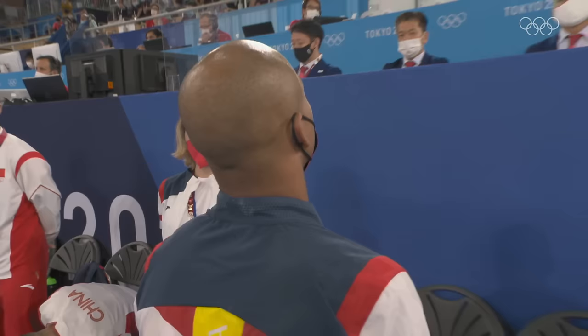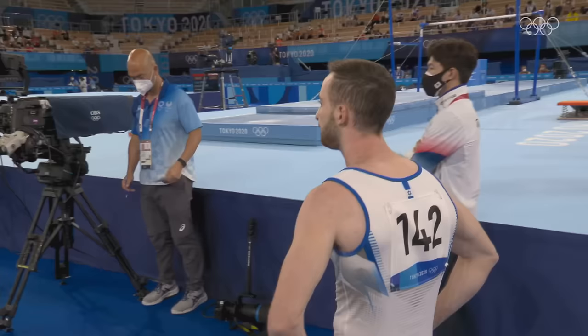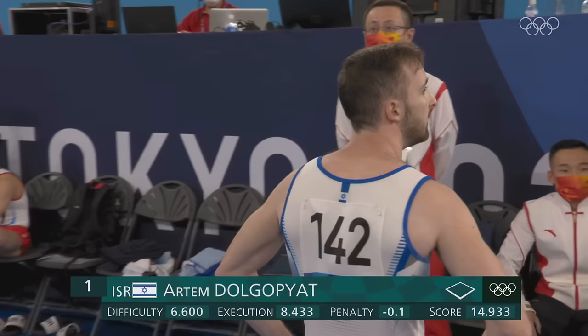Right ahead — will it be Zapata, still leading? Two from Korea, but they've separated them, I assume, on difficulty: 6.6 to 6.5. He's got Zapata by a tenth on difficulty.